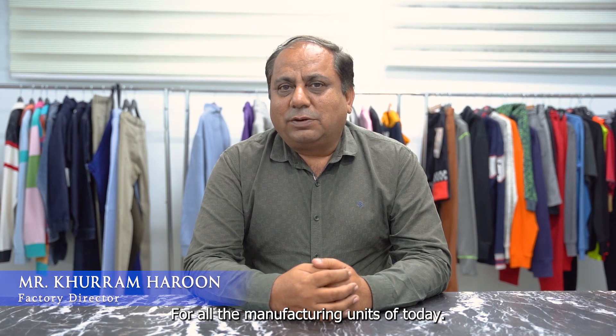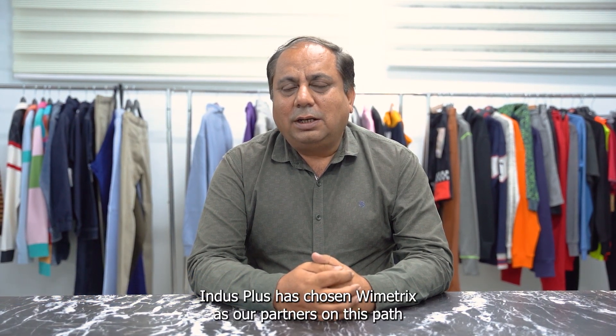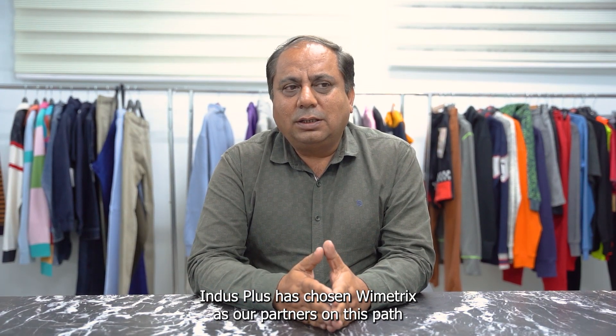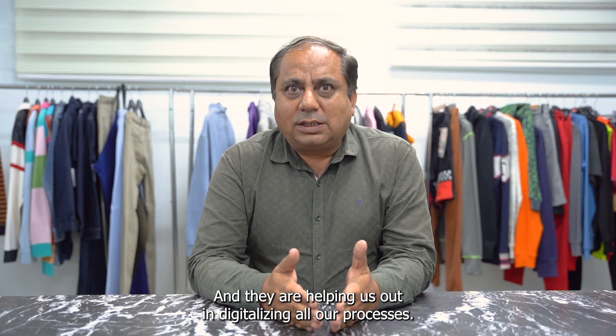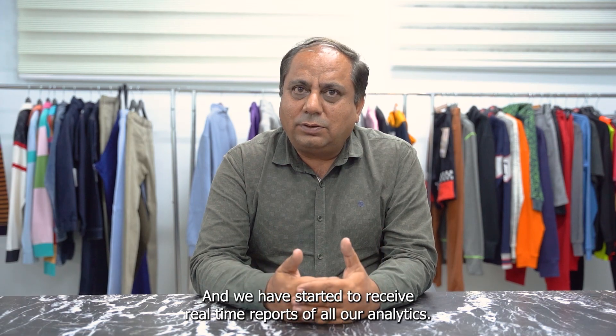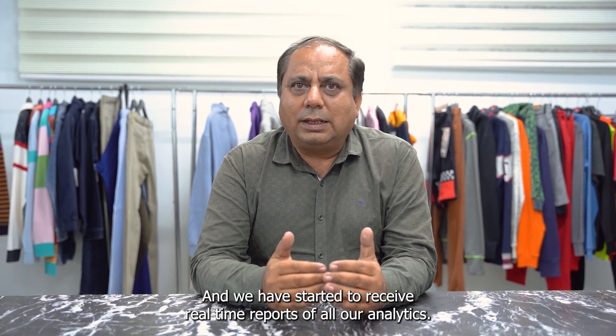For all the manufacturing units of today, Industry 4.0 is the beacon. Indus Plus has chosen Bymetrics as our partners on this path, and they are helping us in digitalizing all our processes. We have started to receive real-time reports of all our analytics.